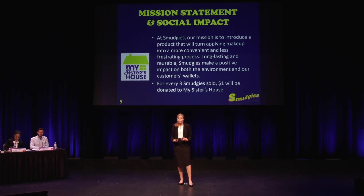To keep in mind that there are so many women out there whose daily problems are so much bigger than their makeup, I'm donating a portion of my profits to My Sister's House, which is an organization that provides shelter and support for women who have been victims of domestic violence.